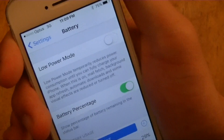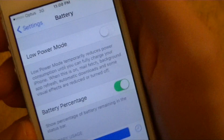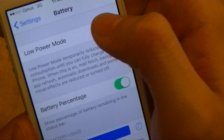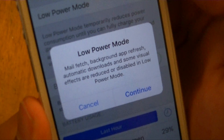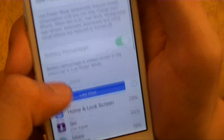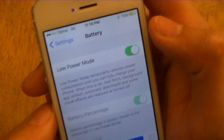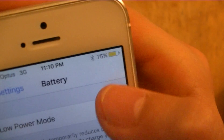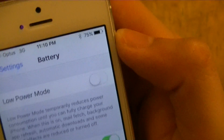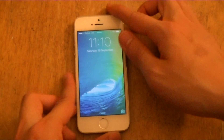With battery, you now have a Low Power Mode which temporarily reduces power consumption until you can fully recharge your iPhone. Background app refresh, automatic downloads, and some visual effects are disabled. You can also see which apps are consuming the most power, and the battery icon changes from green to yellow.